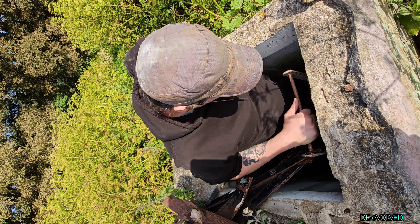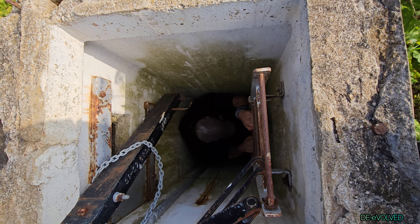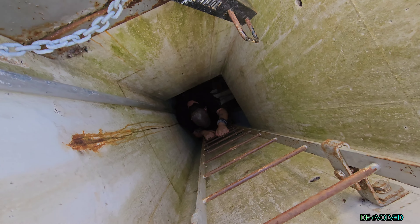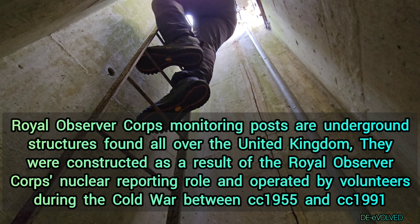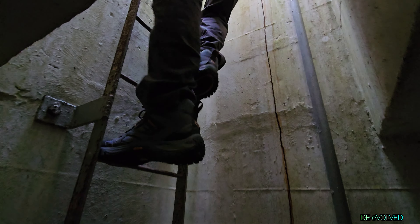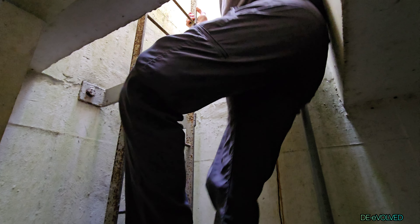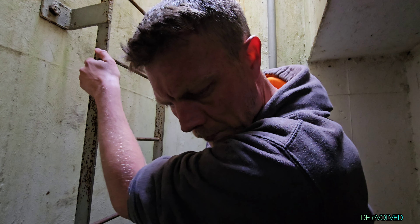Now this is tight, isn't it? At least we're going down enough, that's good. Yeah, it's all down here still. You can still smell the paint. Safety. Love it. Here we go. First ROC post.